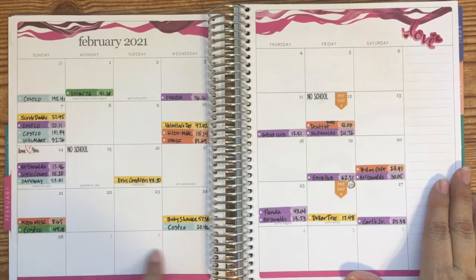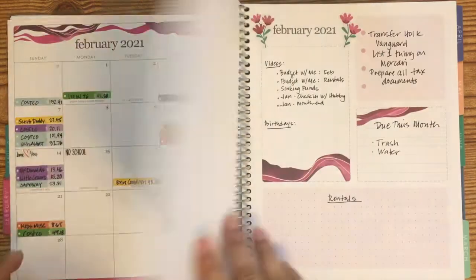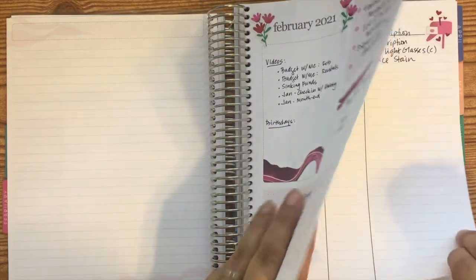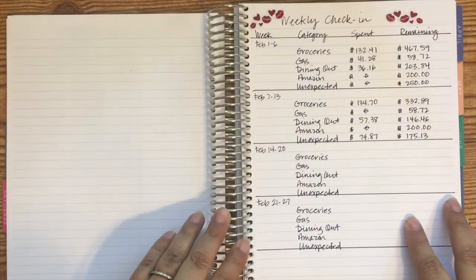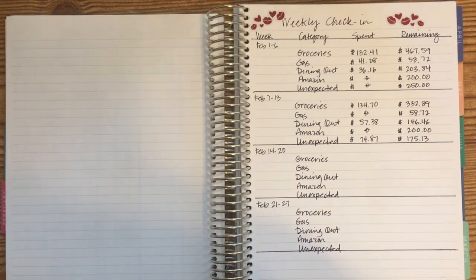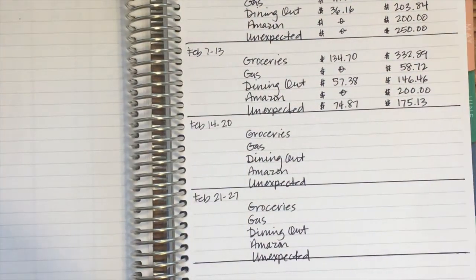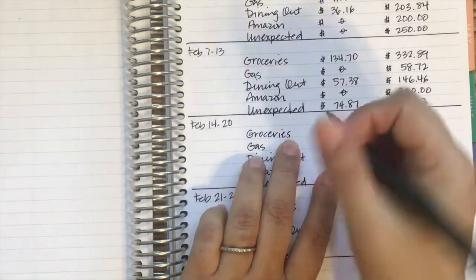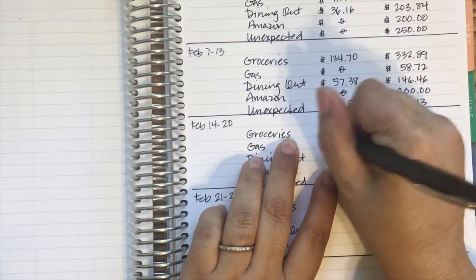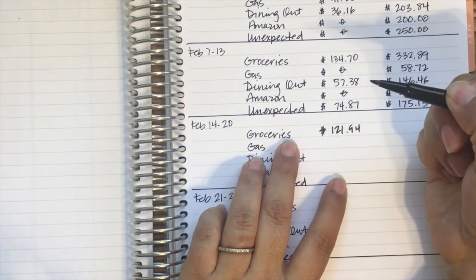That last week I count for March, so you'll see that in March. Let's go ahead and flip to the weekly check-in. I'm going to zoom you in — just pay attention to this section here.